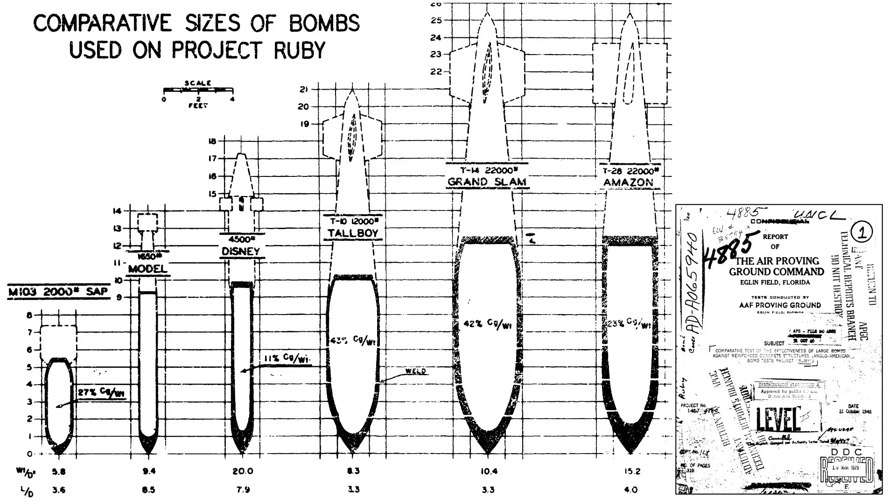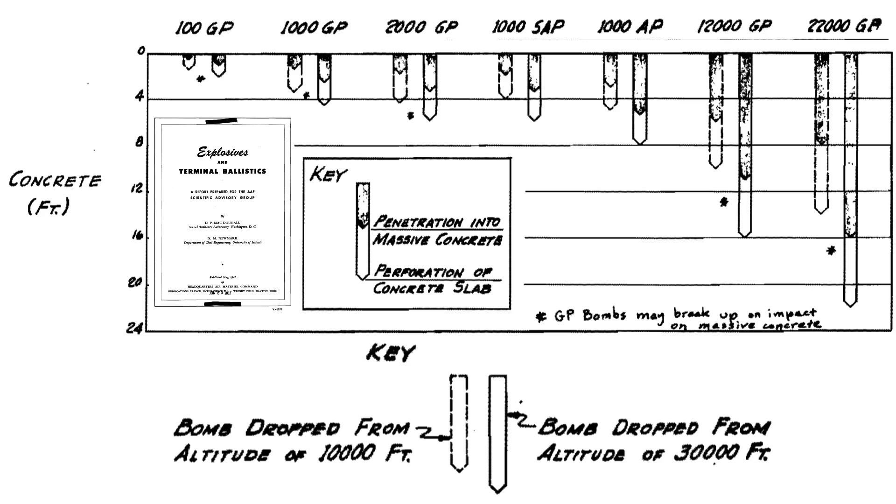This chart from a declassified October 1946 Army Air Force Proving Ground report titled Comparative Tests of the Effectiveness of Large Bombs Against Reinforced Concrete Structures, Anglo-American Bomb Test Project Ruby, shows the relative size differences of the specialized bombs developed to destroy thick concrete structures. The Disney Swish bomb is shaded here. The Tallboy, Grand Slam, and postwar Amazon bombs are shown for size reference.